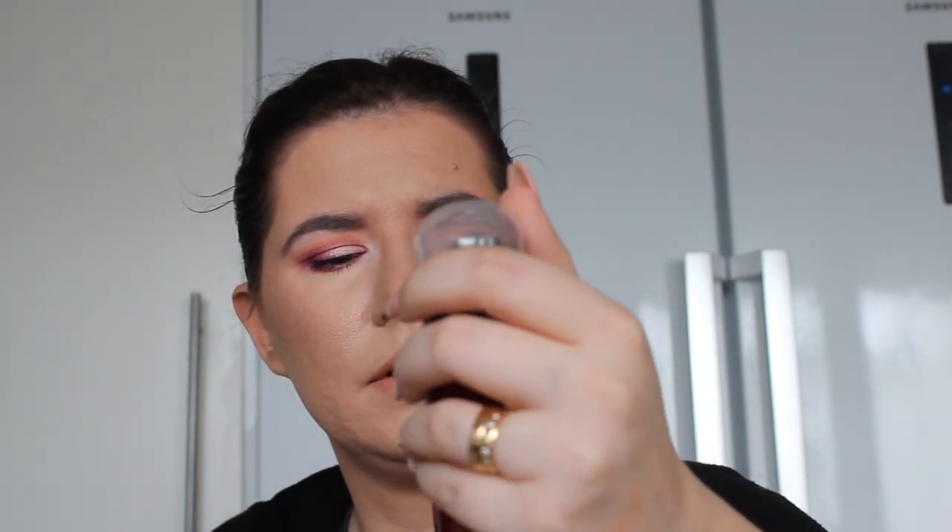I got this Rituals foaming shower gel — I think it's a good one, but nothing I'm going to repurchase. It smells nice, but I like Nivea or other cheaper options more than this one. It didn't last me very long either. Nice, but I won't repurchase.